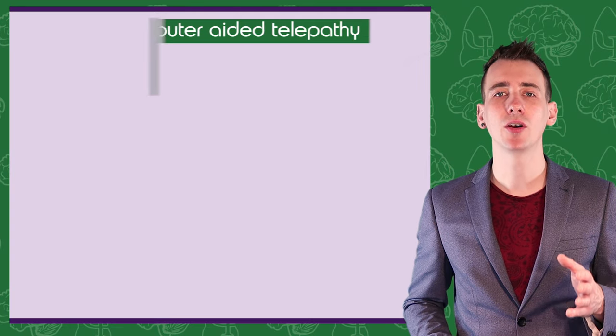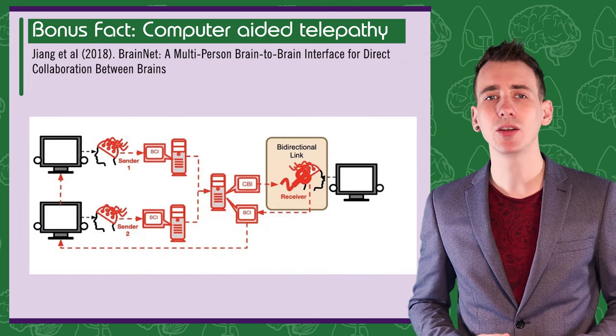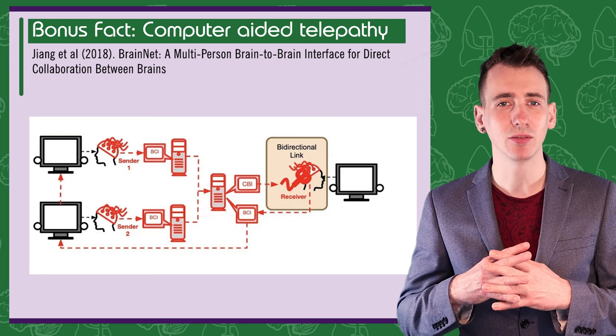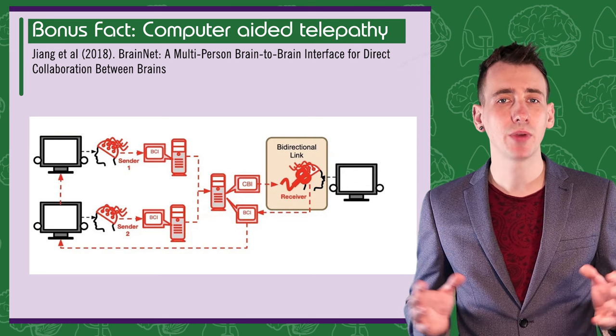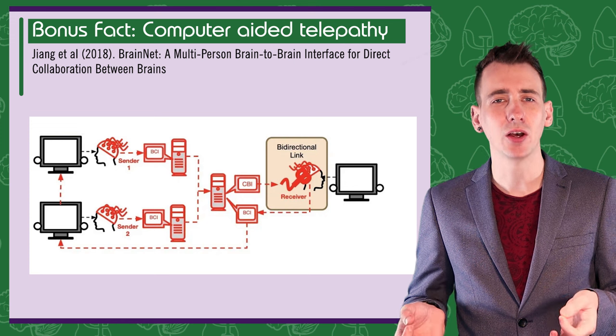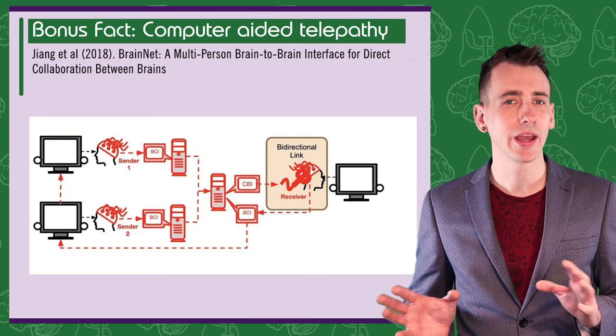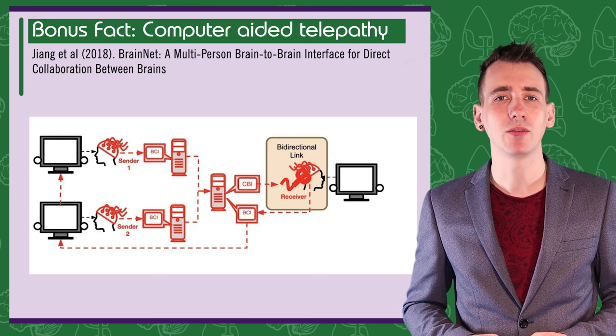Bonus fact about brain scanning: in a paper published in 2018, neuroscientists at the University of Washington demonstrated how they used EEG and a technique called transcranial magnetic stimulation to connect the brains of three individuals together via computer. Using this brain-to-brain interface, they successfully played a game similar to Tetris, with two brains acting as senders of information and the third acting as a receiver. As their brains were connected via computer and they couldn't communicate any other way, this groundbreaking research could have long-term implications for the future of human communication — why not try direct brain-to-brain computer-aided telepathy? A link to the research paper is in the video description.